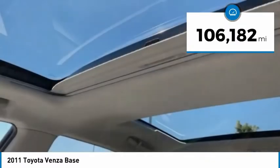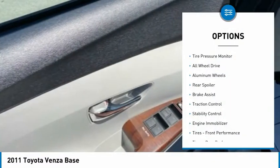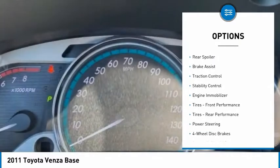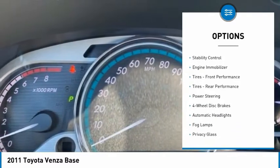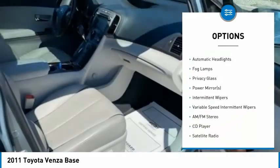This vehicle has less than 110,000 miles. Here are some of this vehicle's great options: tire pressure monitor, all-wheel drive, aluminum wheels, rear spoiler, brake assist, traction control, stability control, and engine immobilizer.